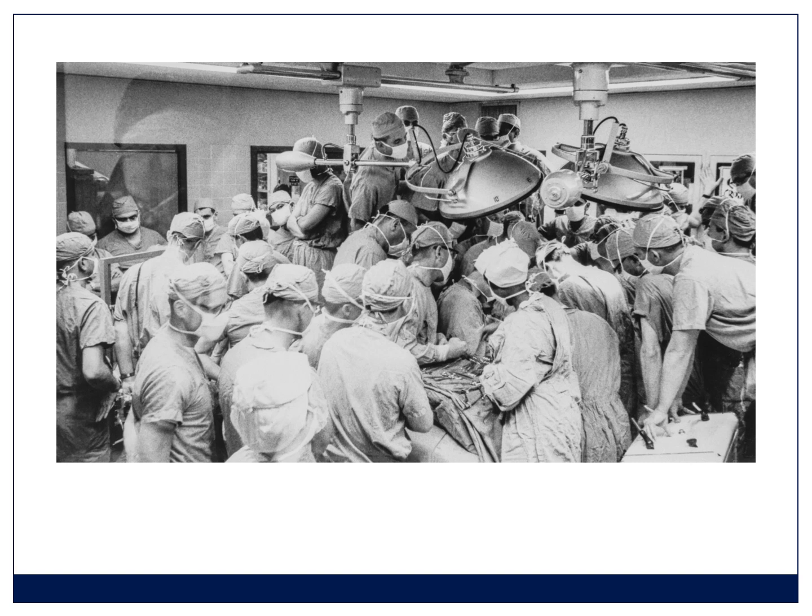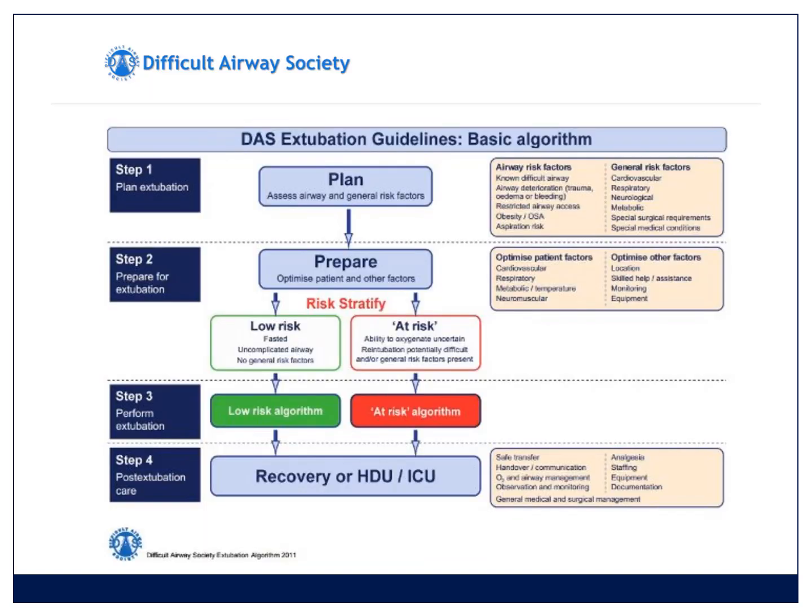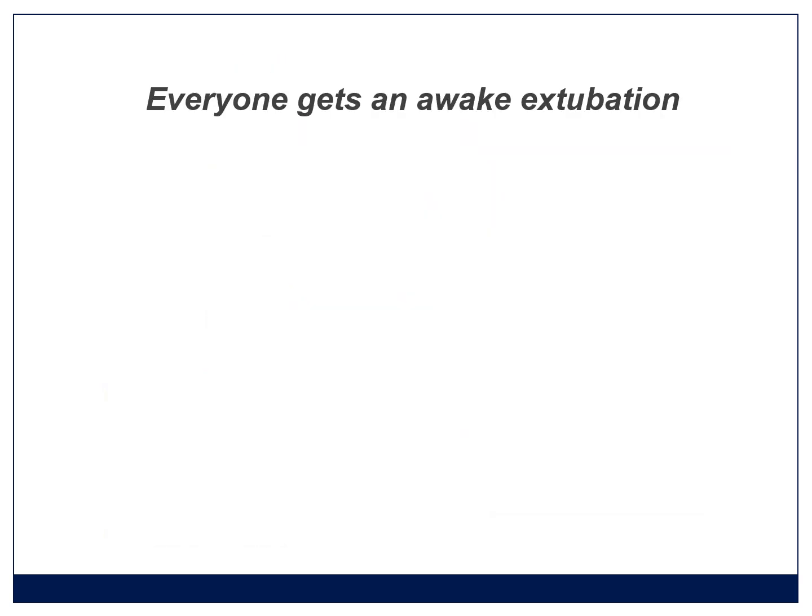When I intubate, I feel like the theater is full of people — everyone watching, everyone nervous. And when you extubate, it feels like you find yourself all alone in the room. So don't be alone — make sure the people you need are in the room when you pull the tube. There are actually extubation guidelines from the Difficult Airway Society, available as a free download algorithm. One of the points they make is that you must plan the extubation at the beginning of the anesthetic, considering airway risk factors, patient risk factors, and things that happen during surgery. What I suggest in the district hospital for the beginner is that everyone gets an awake extubation — just take deep extubations off the table.